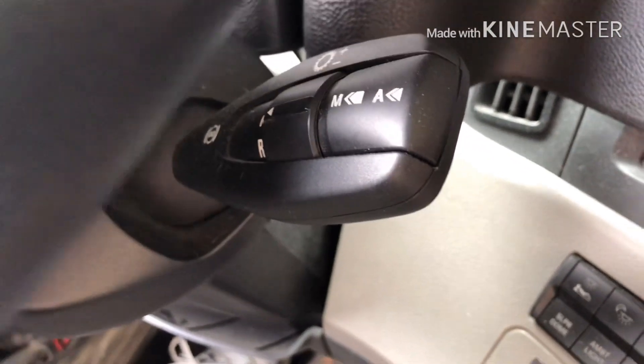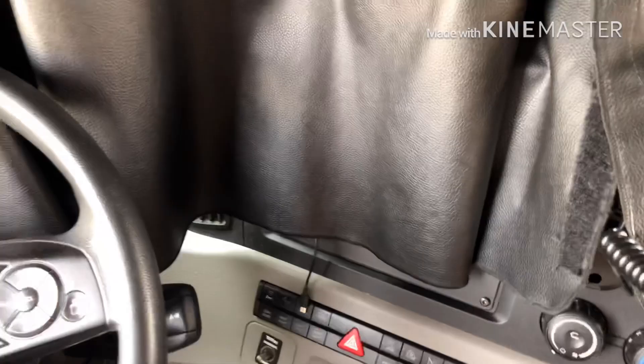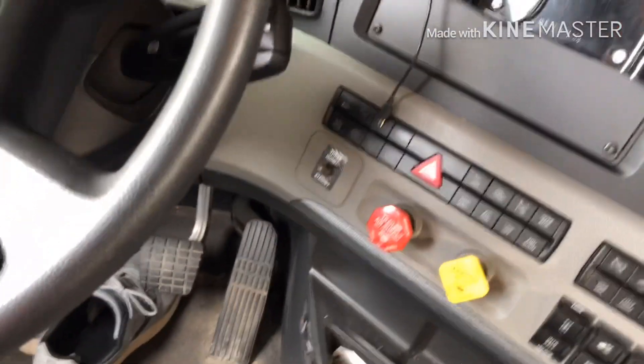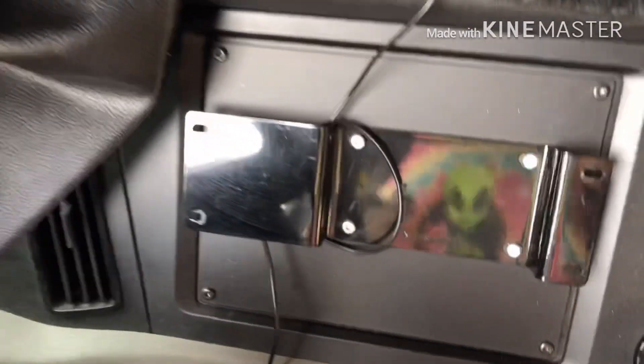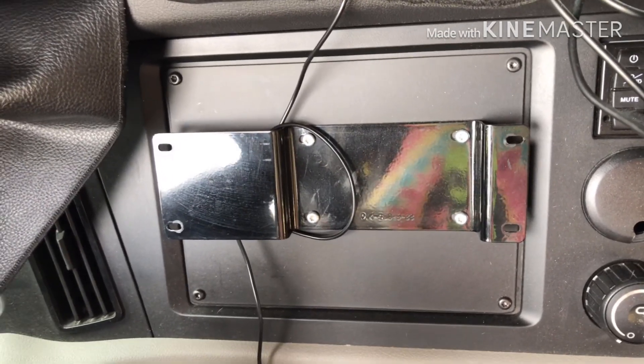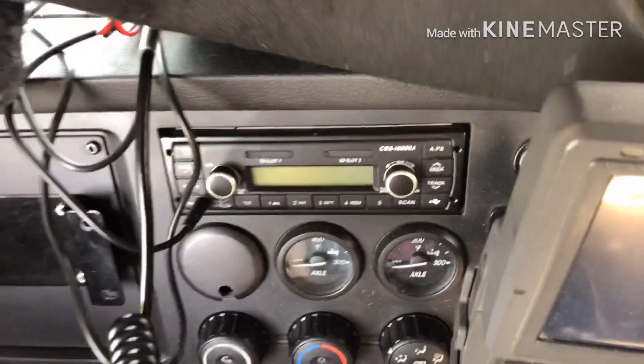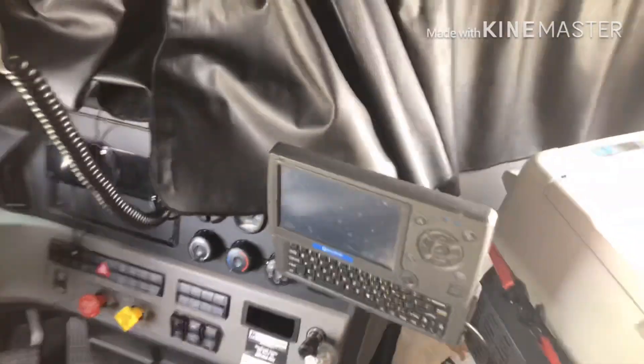It is an automatic - there's a shifter right there. Not really too bad of a truck. I have a spot right here that I'm looking to put a stereo. I'm thinking of putting the CB on the top half and a stereo on the bottom half. It's got a stereo in it but it's just a basic stereo. I figured I could probably take that out - the one I'm putting in won't be the same size, it'll take up half of that spot.